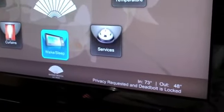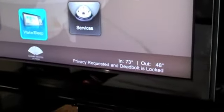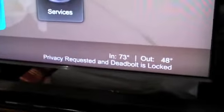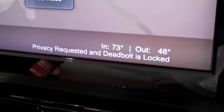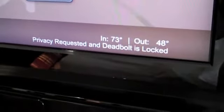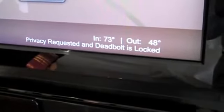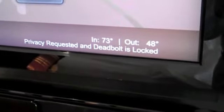Some of the unique features that we have the ability to show on our guest room interface is real-time status of room events via the Zigbee interface with the service button as well as the door lock. So here it shows privacy requested as well as the status of the deadbolt on the door lock.